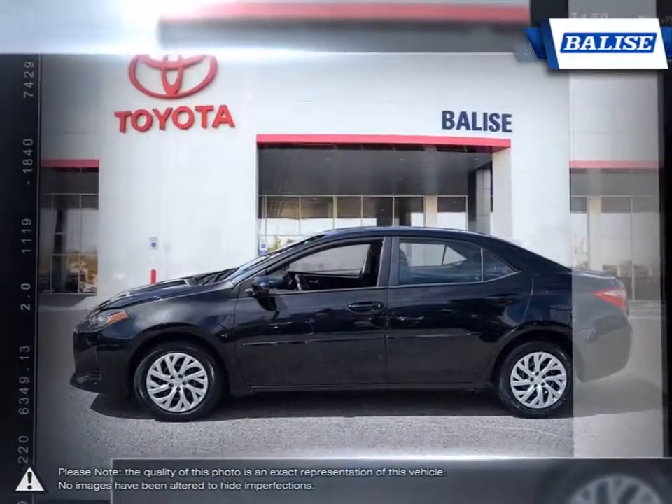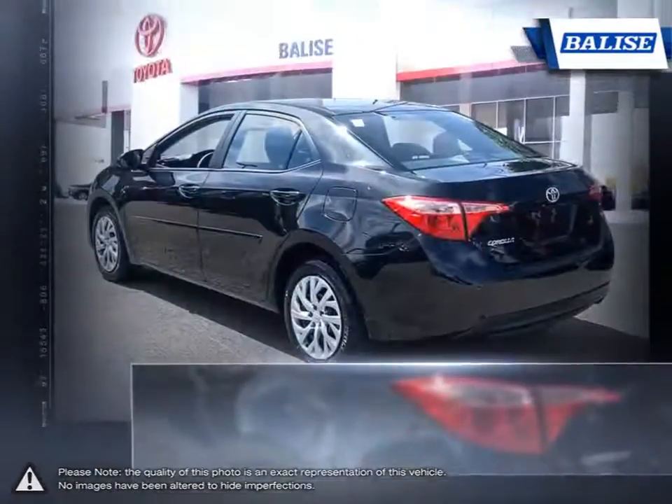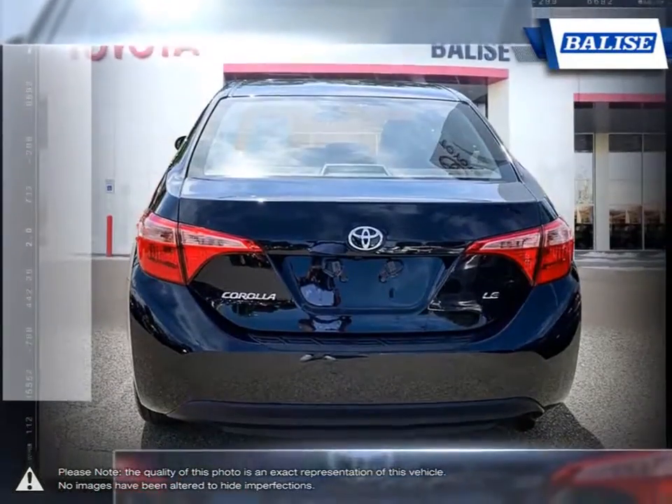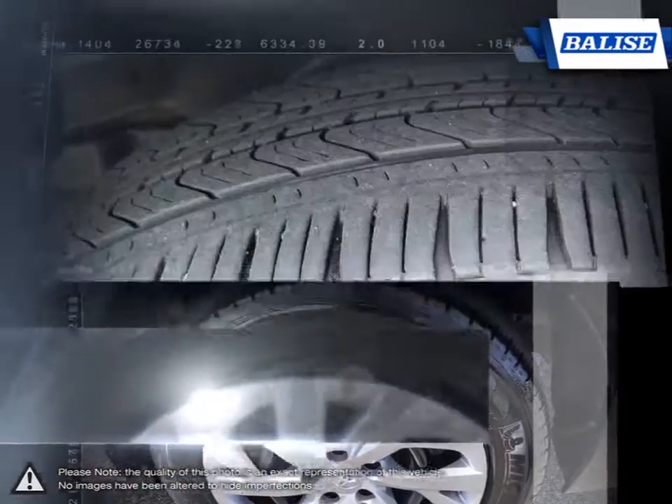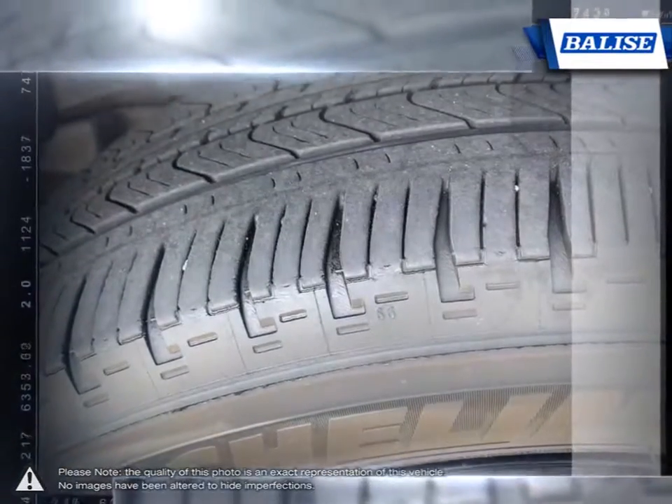Thanks to a generous list of standard equipment, the Corolla comes loaded with easy-to-use features. With near mid-sized passenger space in the rear, the Corolla has room to spare for up to five adults. The impressive fuel economy also ensures you'll never be spending too much time at the pump.